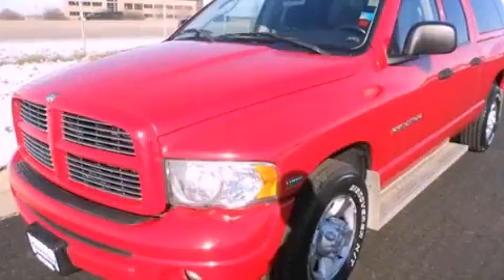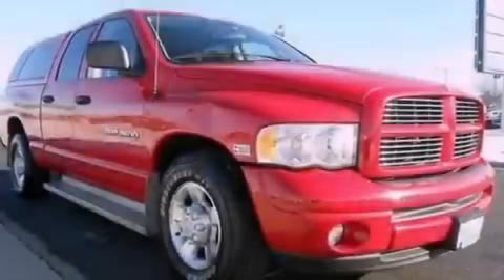This is a 2003 Dodge Ram 2500, made for the job site, the trail, and the town.